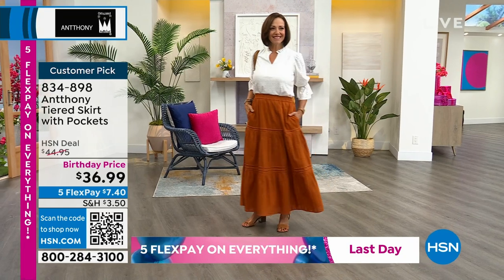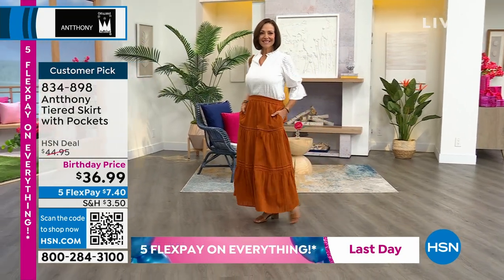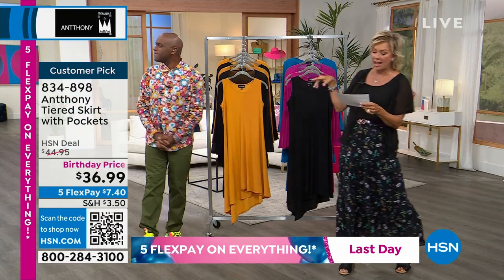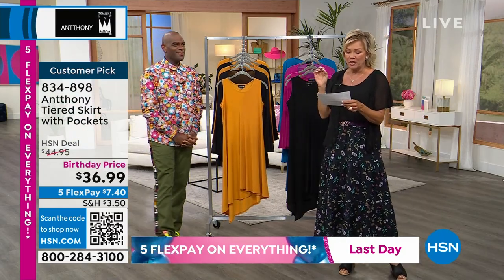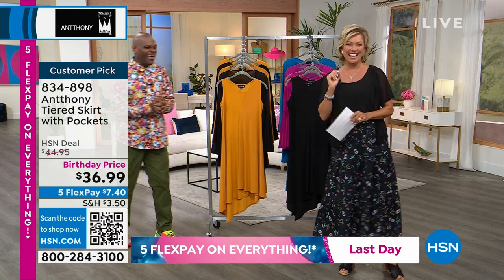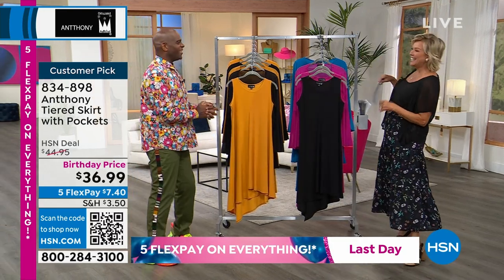We have petite and average length, so it's either 33 or 35 inches. I'm wearing it in this really fun black botanical. There's a solid black, a caramel cafe, a maroon malty, olive, cheetah, and petunia. Petunia — I love that name. It sounds like a high-end bouquet.